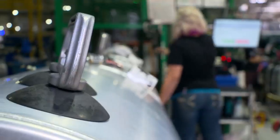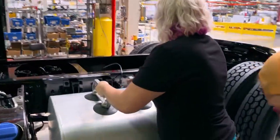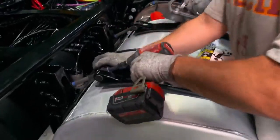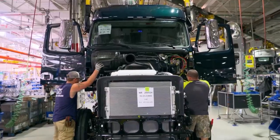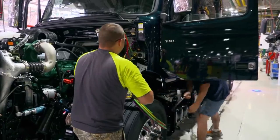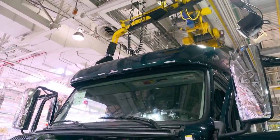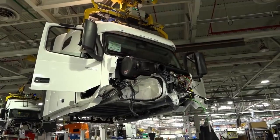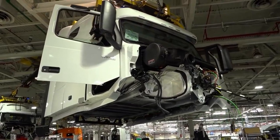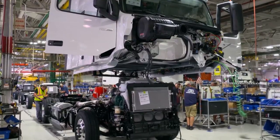The aluminum tanks still have to be fitted — they weigh only a few kilograms and can easily be mounted by hand. Depending on configuration, the tanks hold up to 300 gallons of diesel. The cab is on its way; the magic moment is approaching. Workers carefully lower the cab and attach it to the chassis, connecting all plugs and connections. The crane releases the cab and heads back for the next one. Every four minutes, a new cab is set down and installed; every four minutes, a new truck is completed.